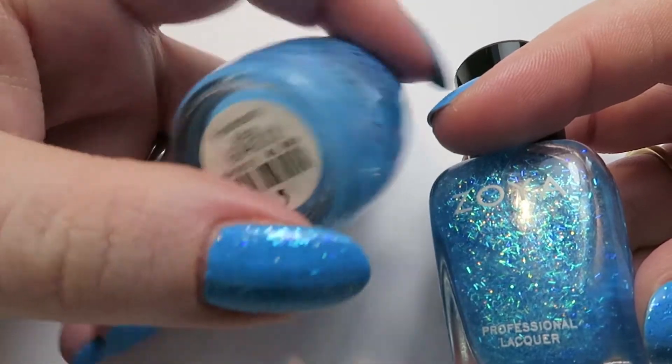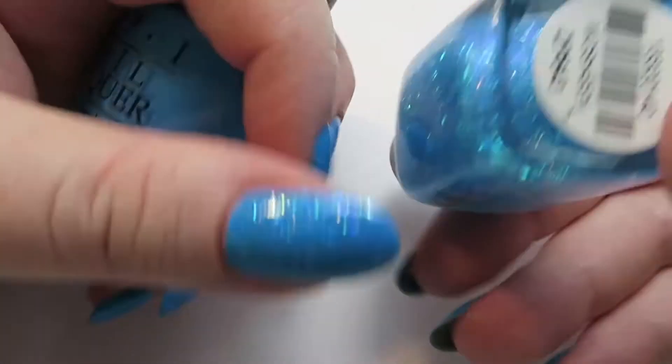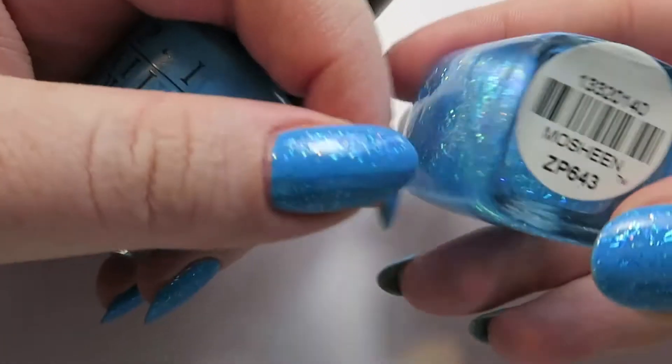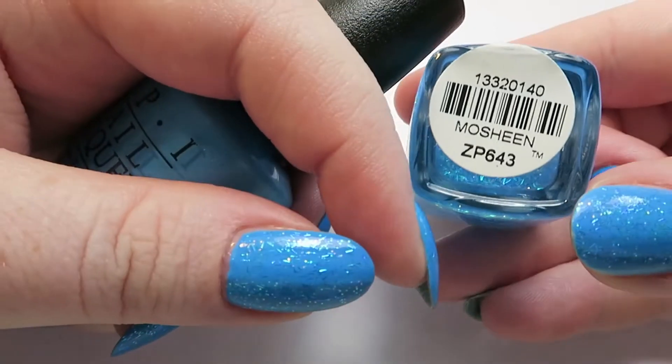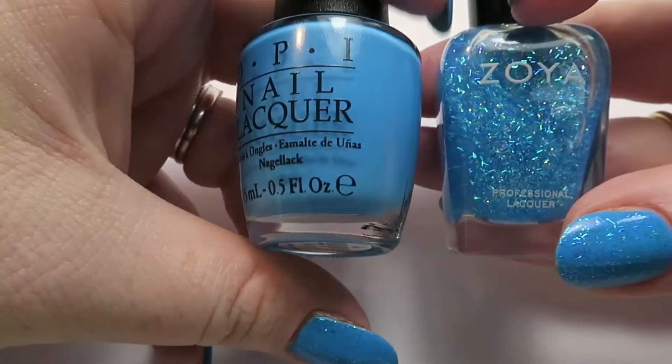We have OPI's Fearlessly Alice — a beautiful blue. A lot of people find that it stains but I haven't, as long as I keep away from my cuticles. And we have Moshi, which is a beautiful bar glitter topper from Zoya. That's what's on my nails — I won't announce it for every video, it'll be in the description box as usual.